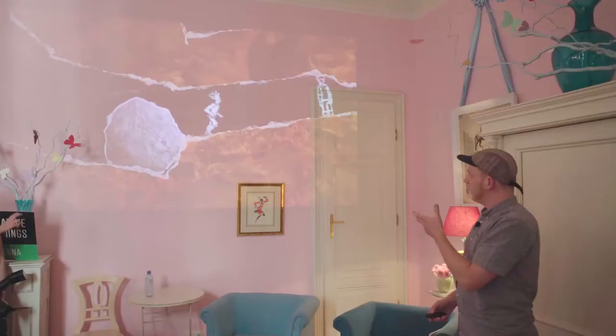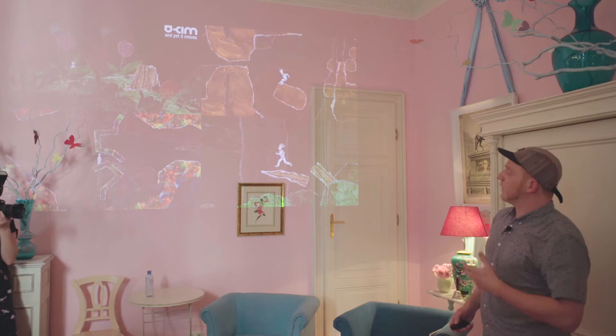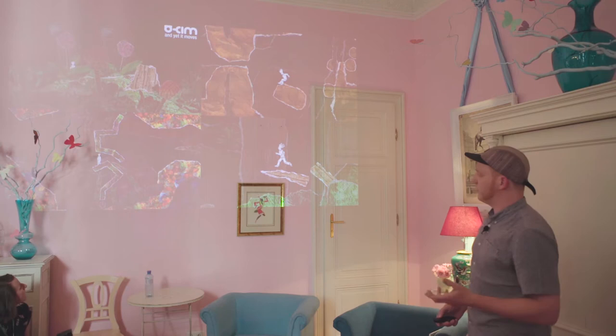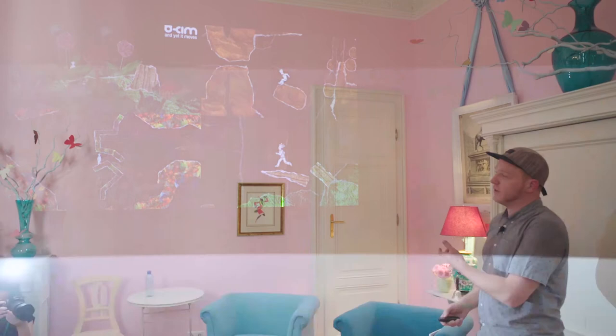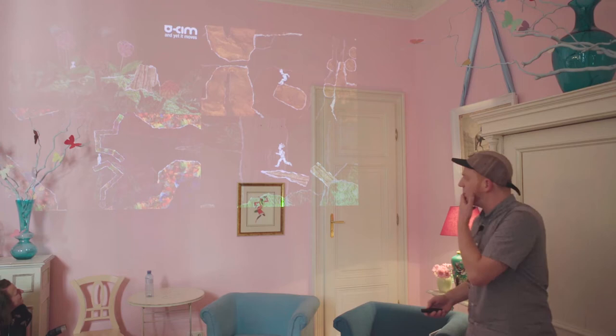We were founded in 2009, almost nine years ago, by these three guys when they released a game called 'And Yet It Moves' — a 2D game where you rotate the world to solve puzzles centered around gravity and physics. They were fresh out of university, programmers and game designers, and did not have an artist on the team to do the graphics.